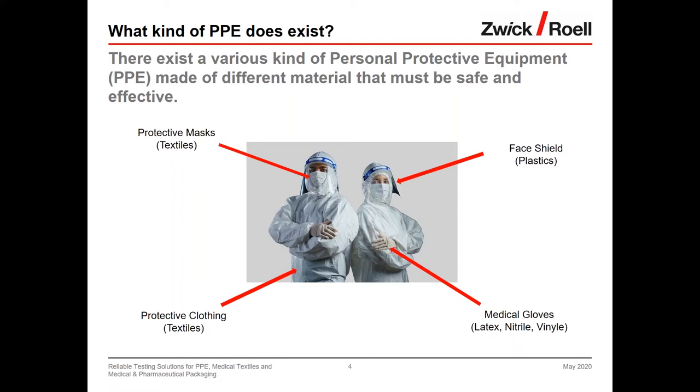An important additional comment: PPE products can also be medical products, and this has a huge influence from the regulatory standpoint — with stricter regulations applying. The major difference is that medical products are intended not to protect the wearer, but to protect the patient from being injured, infected, or harmed.